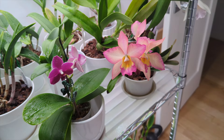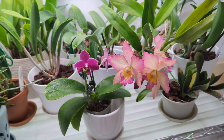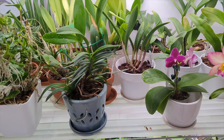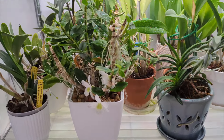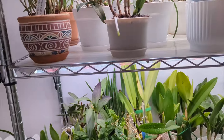Welcome back to my channel. In today's video I'm going to show you everything I have in bloom for the month of March. I'm really happy with my collection right now — I've done a lot this month. I flushed the entire collection last week and I repotted about 12 different orchids.